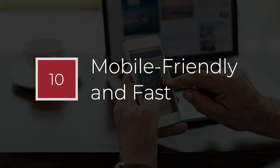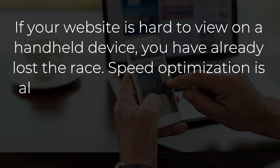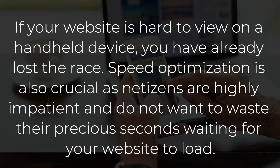Point number 10: Mobile Friendly and Fast. If your website is hard to view on a handheld device, you have already lost the race. Speed optimization is also crucial, as netizens are highly impatient and do not want to waste their precious seconds waiting for your website to load.